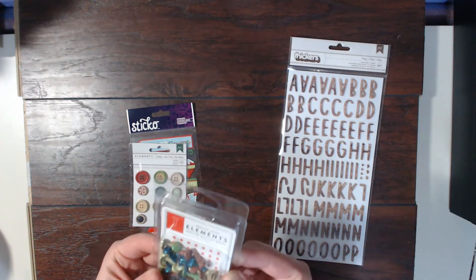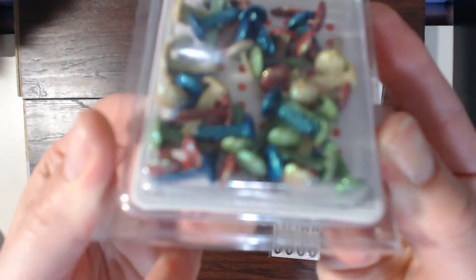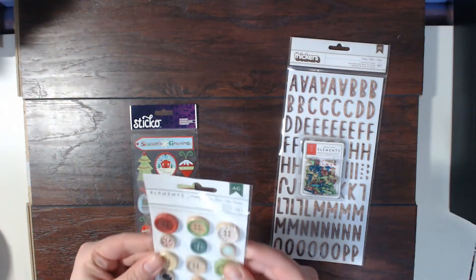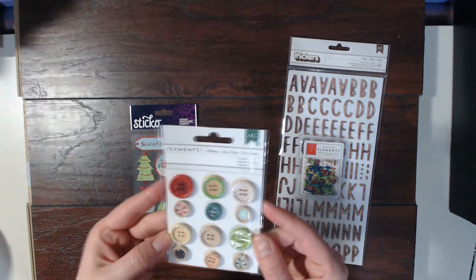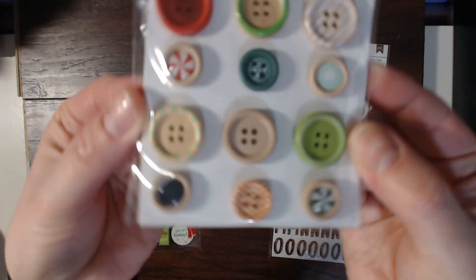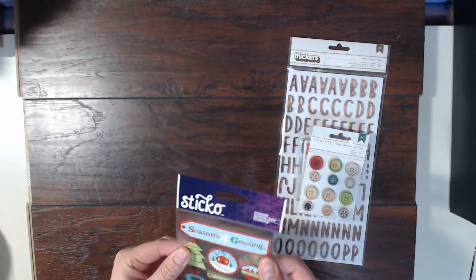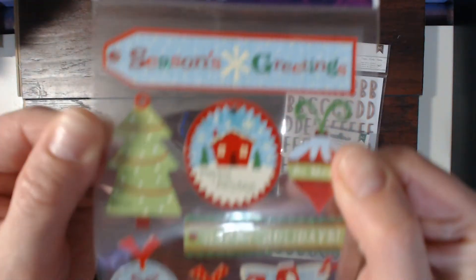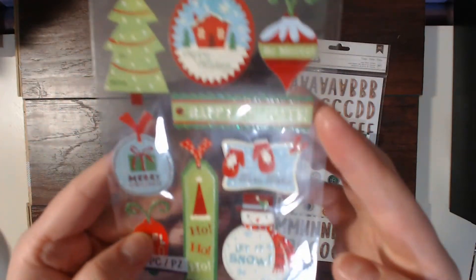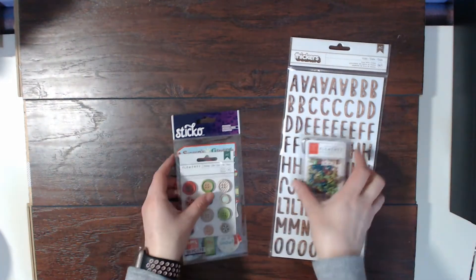Then we have the American Crafts Elements medium glitter brads — those are going to be super fun to incorporate into layouts. We also got the American Crafts Elements buttons called Holiday, which are really pretty and will definitely go along well with the kit. And you also get these Sticko stickers — super cute: Season's Greetings, Be Merry, Happy Holidays, Warm Wishes — just lots of cute fun.